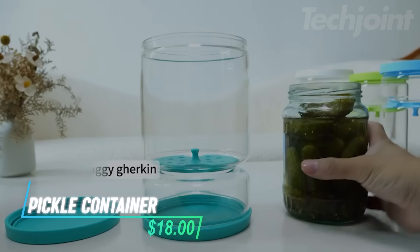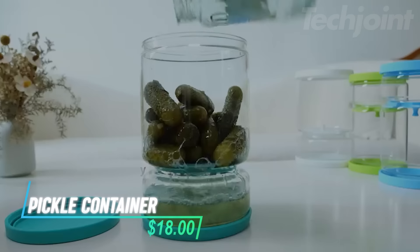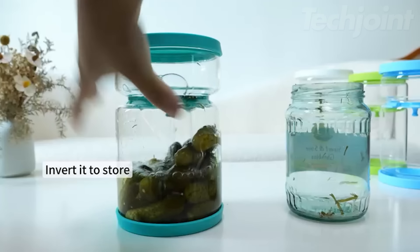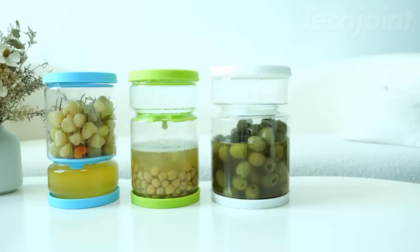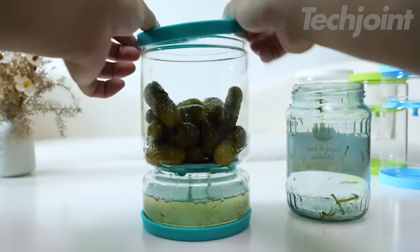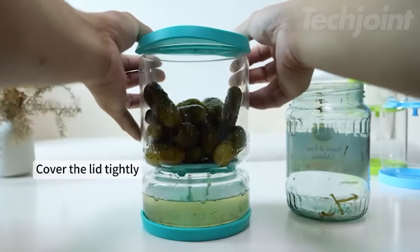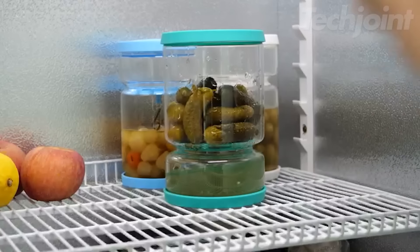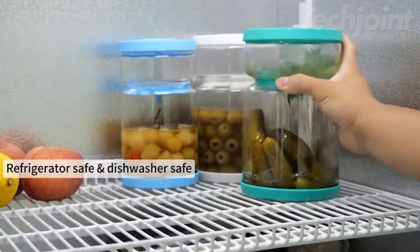This is a pickle and olive container designed for easy food storage and serving. The glass jar features a built-in strainer, so you can effortlessly remove pickles or olives without the mess of using utensils. With silicone lids that open and close with a simple lift or press, it's user-friendly for one-handed operation. It allows you to see the contents while being dishwasher and fridge safe.